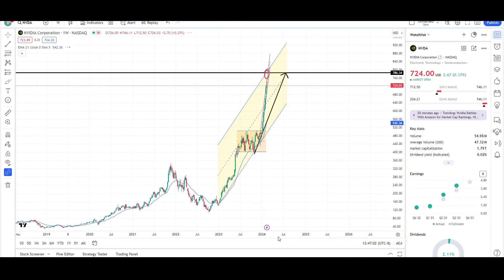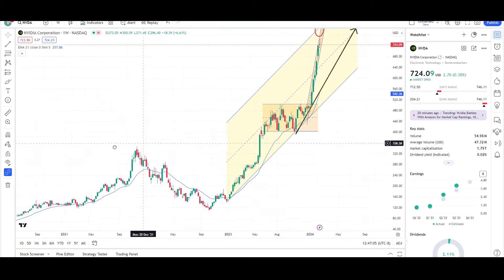So right now it is headed higher in the short term — I'd be bullish on Nvidia short term — but when that earnings report comes out, it could dump price. Let's take a look at the weekly chart.